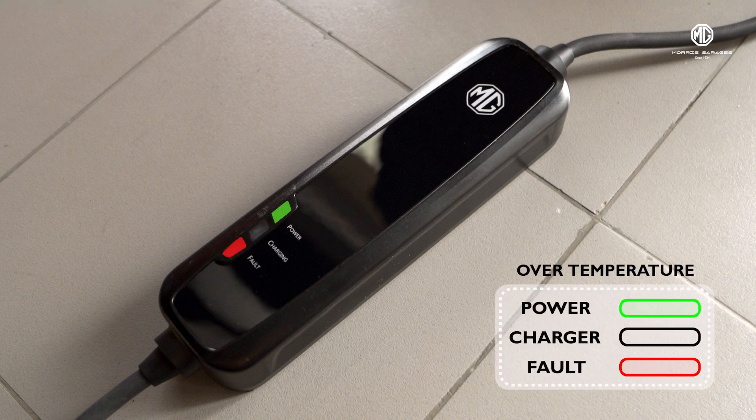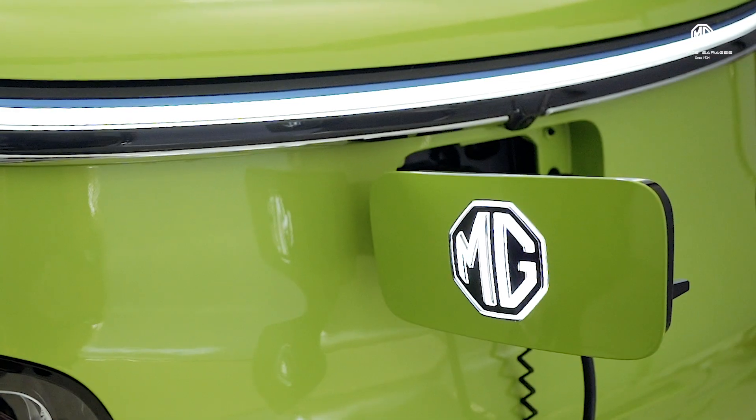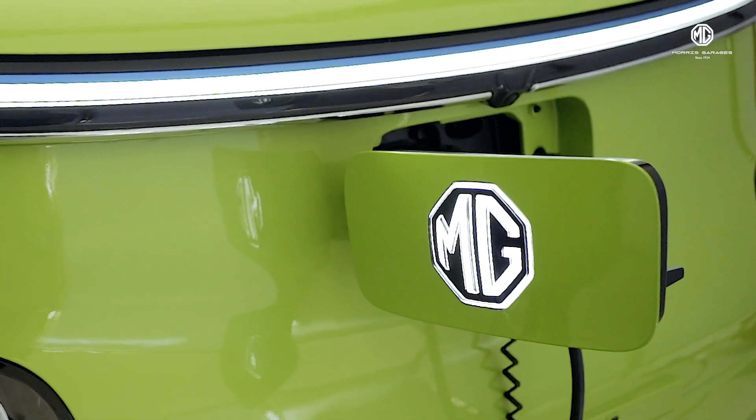And if the fault light also starts to blink, then it's a sign of over-temperature, and you need to give your baby beast some time to cool down.